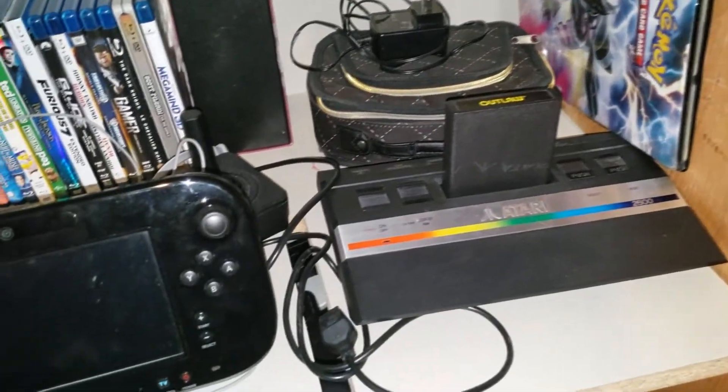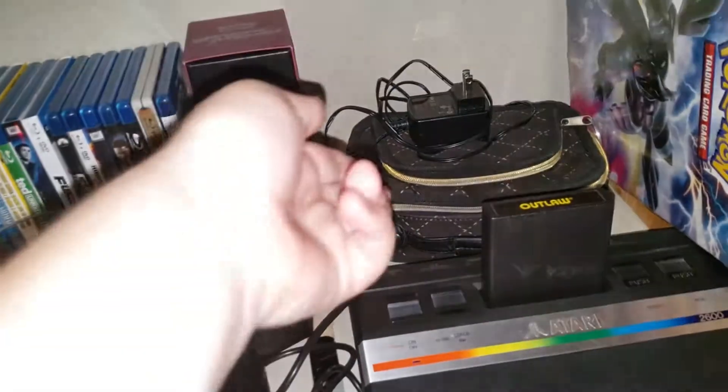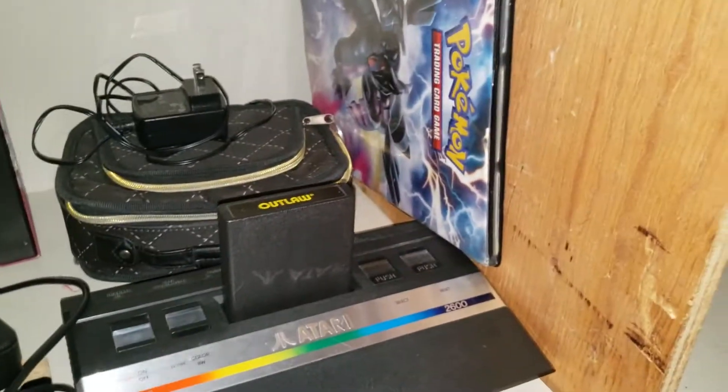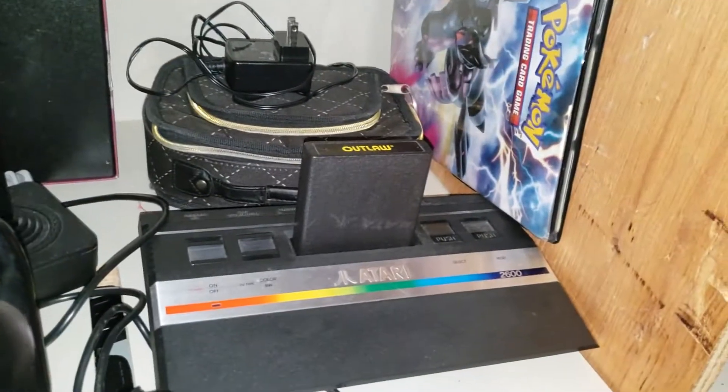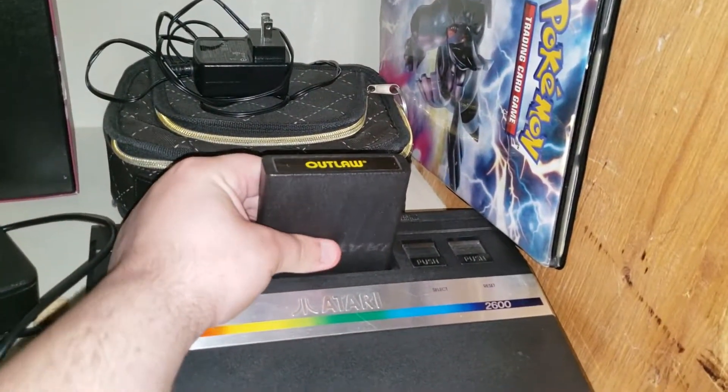Below that it's just some random stuff. I got my Wii U gamepad, some movies, my DS case which I haven't opened in a long time, some Pokemon cards, and an Atari 2600 Junior with Outlaw in the cartridge.